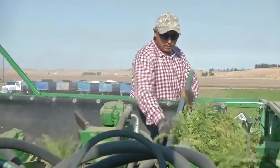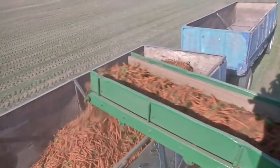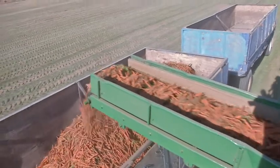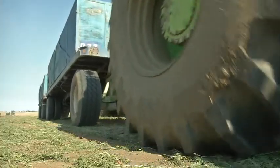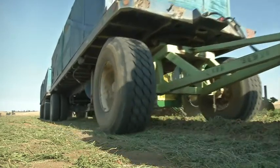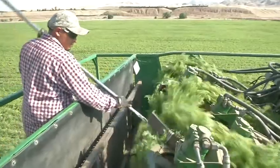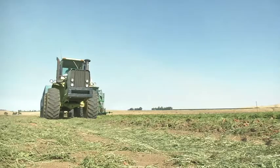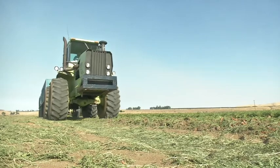California farmers produce more carrots than any other state, and Kern County is where 75% of the carrots are grown in the Golden State — and an even bigger percentage is processed here, making this area America's unofficial carrot capital. And it's easy to see why: terrific soil and weather make this practically carrot utopia for growing and harvesting them, which I got a first-hand look at.